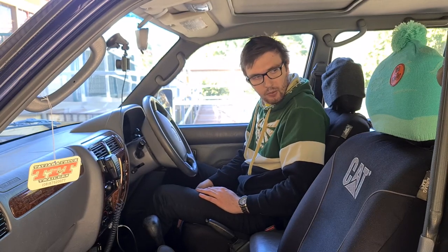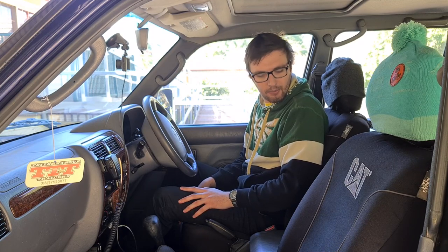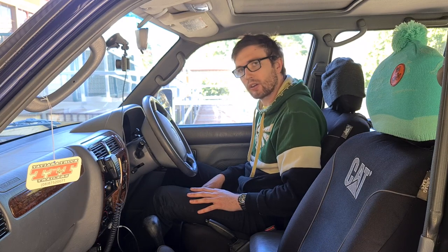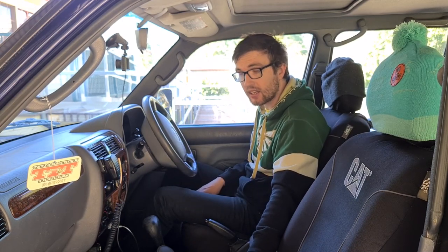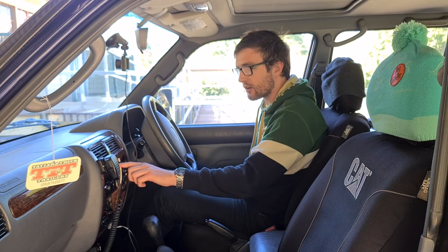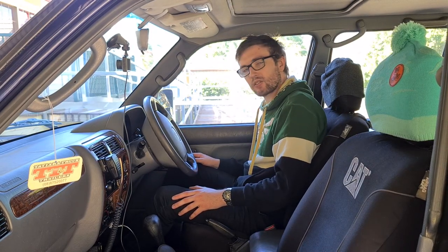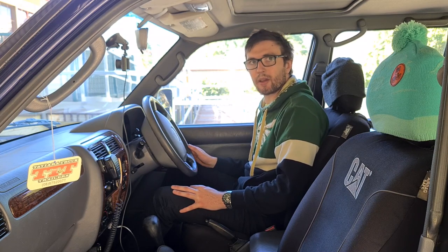We've got some Caterpillar seat covers to protect the leather seats, and beyond that your normal fixtures like double USB chargers. The other upgrade is the stereo — the factory unit was just a tape deck with a six-stack CD under the seat. I've upgraded to a Kenwood DPX M3200BT double-DIN unit with Bluetooth and hands-free audio, with a microphone mounted to the top of the center console. I just use Spotify now and it's really helpful when driving in the city.